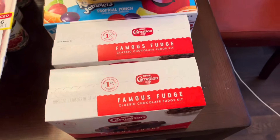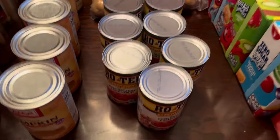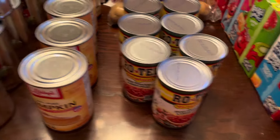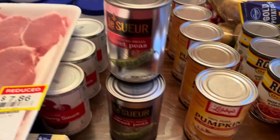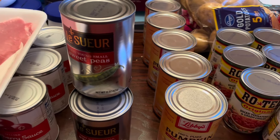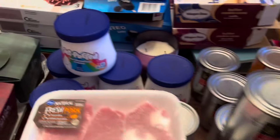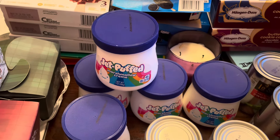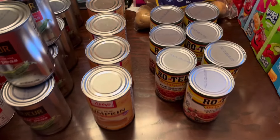Also at Tom Thumb this week: I got Rotel for eighty-eight cents a can so I stocked up on seven cans of that. The Libby's pure pumpkin was ninety-nine cents a can so I got five of those. La Sueur peas were still on sale for eighty-eight cents so I got another seven cans. Then I picked up five more of the Jet-Puffed marshmallow cream while they were still on sale for ninety-nine cents each.